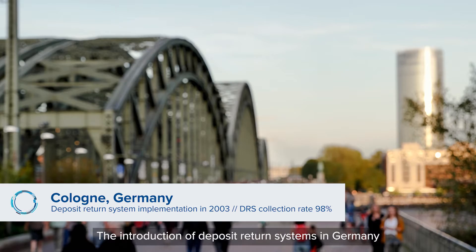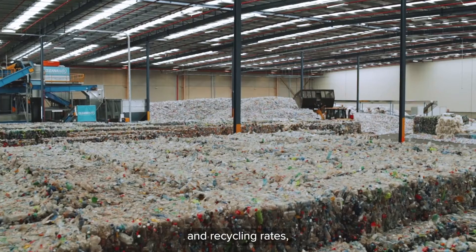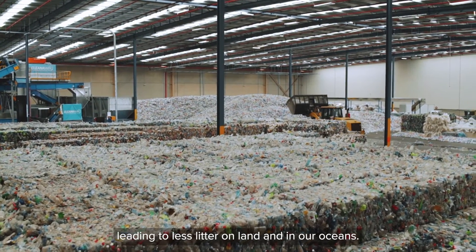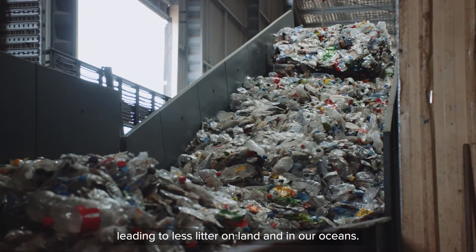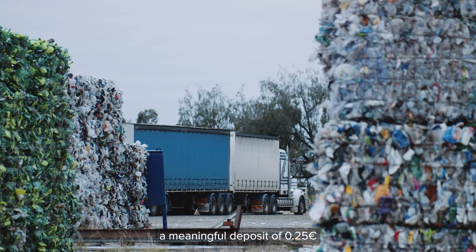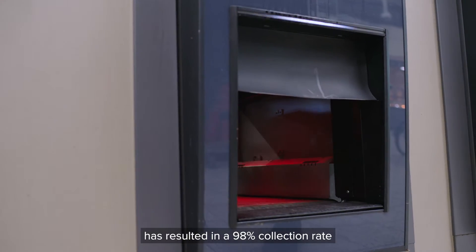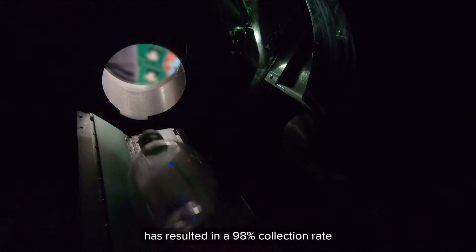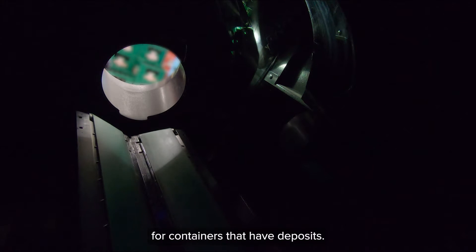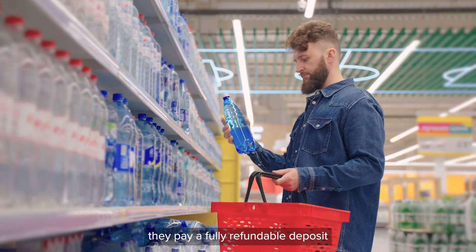The introduction of deposit return systems in Germany has been successful in boosting collection and recycling rates, leading to less litter on land and in our oceans. A meaningful deposit of 25 cents, plus a return-to-retail obligation and cutting-edge technology, has resulted in a 98% collection rate for containers that have deposits.